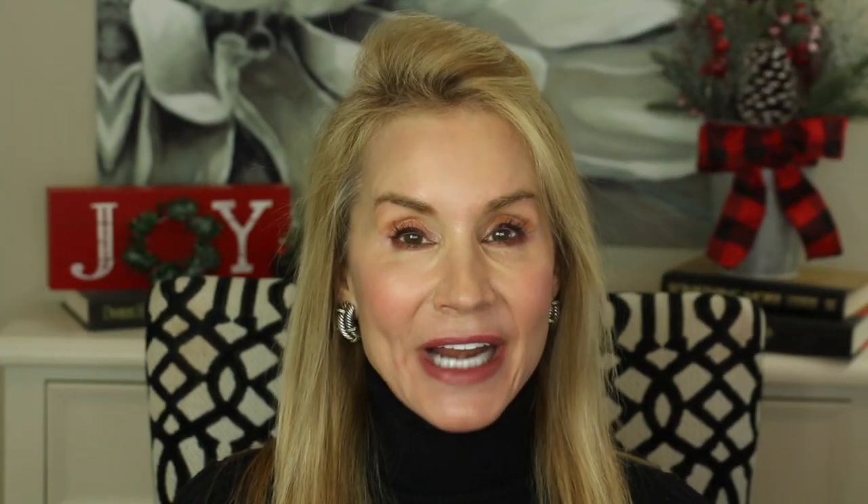Now I'll show you the before and after — and I have no idea how this looks. The after really does look a lot whiter than the before, and that was only after 30 minutes. Let's go ahead and do the test with the shade guide. It was a three before, and I think I may have come from a three to a two. So that is good whitening in just one session.